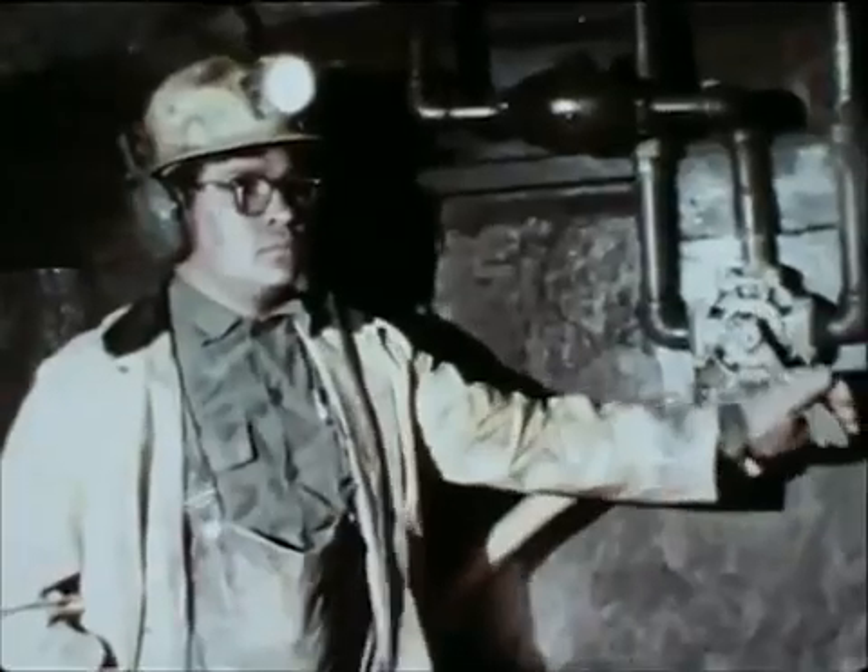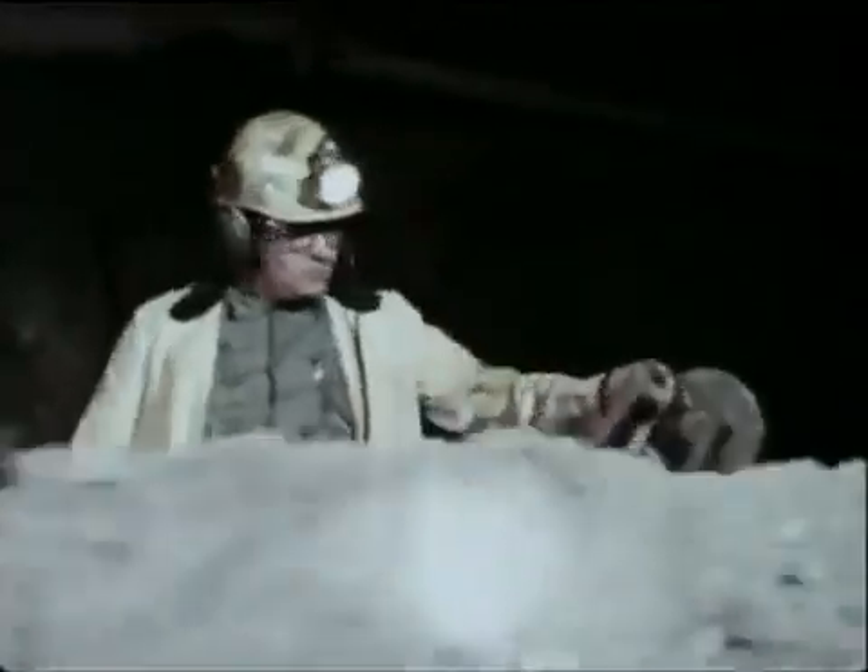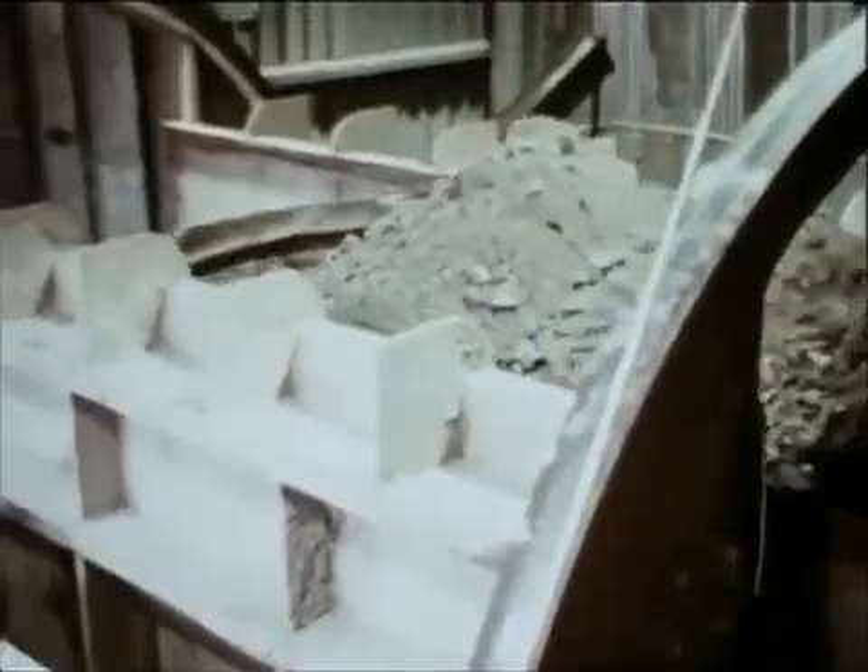At the bottom, ten-ton ore cars wait for their loads. Tons of rock dropped into the ore passes high above come thundering down into hoppers, and miners control the flow of ore, filling each car to capacity. When the entire train is full, it starts on its two-and-a-half-mile journey toward daylight. At the end of the tunnel, each car is dumped by a huge rotary dumper into a receiving bin, where the ore is fed into a massive crusher with a mechanical jaw that breaks it up into smaller pieces.